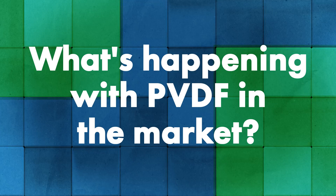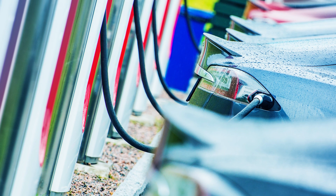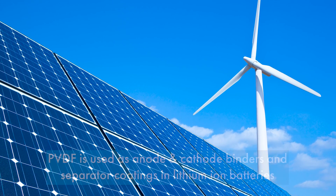Sitting here in January of 2022, there's something going on with PVDF. What we're really seeing is there are new, different, expanded uses. PVDF has been a part of the battery manufacturing world for years, but everyone is seeing the rise of EVs — electric vehicles — as well as the rise of battery storage solutions, particularly for renewable energy systems.